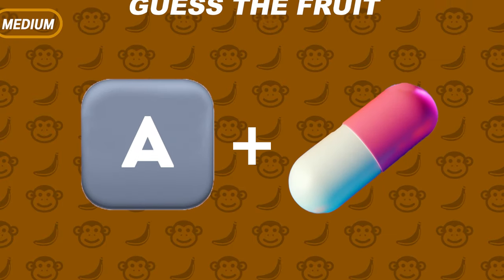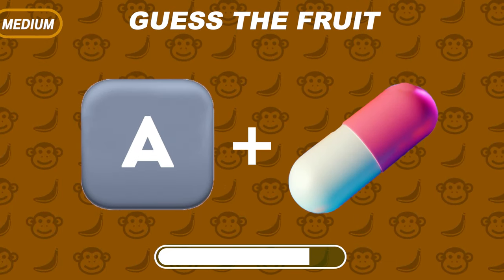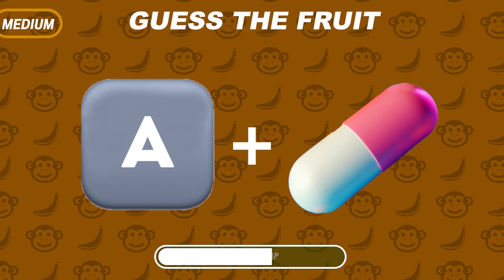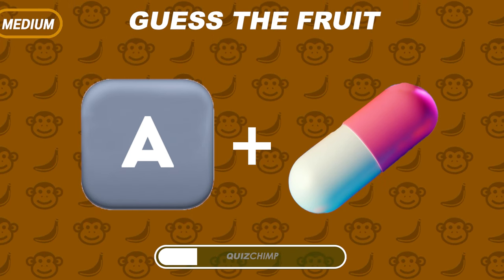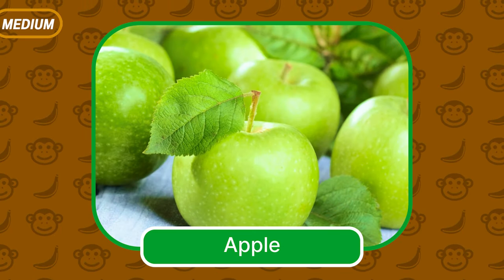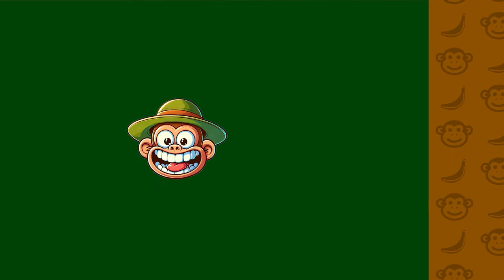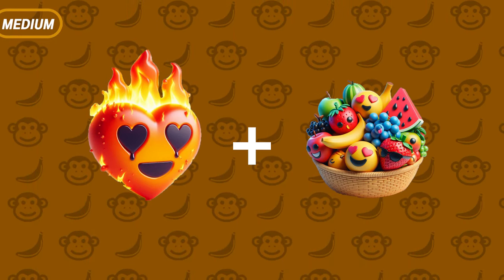Can you guess this one? A and a pill — Apples! Apple, guess the fruit — it's Apple.